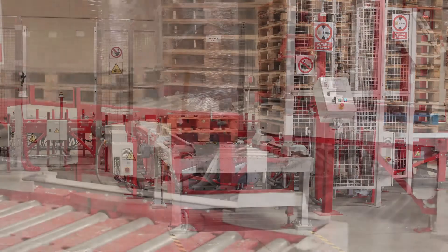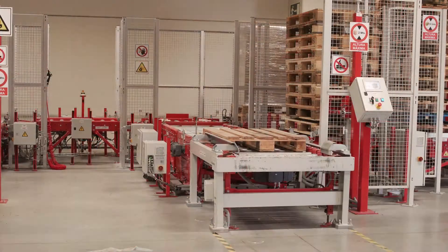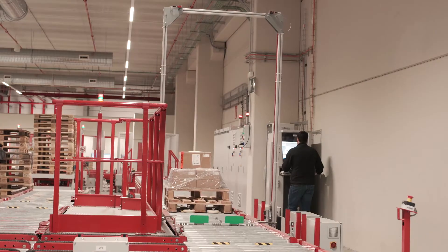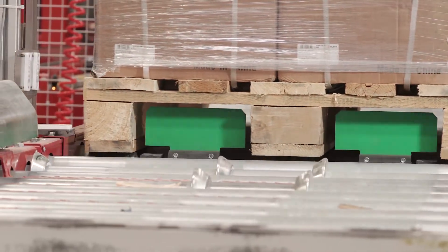One of these input lines includes an automated system to place slave pallets when the original pallets are not in good shape. Pallets flow along the conveyors arriving to a gauge control that checks the condition of the pallet, its gaps, skids and weight.